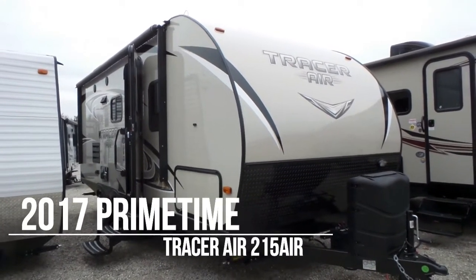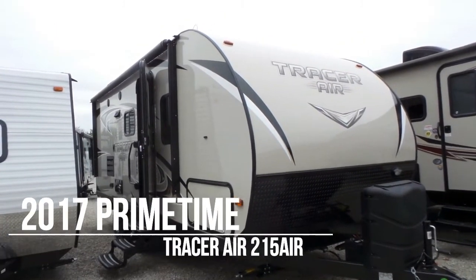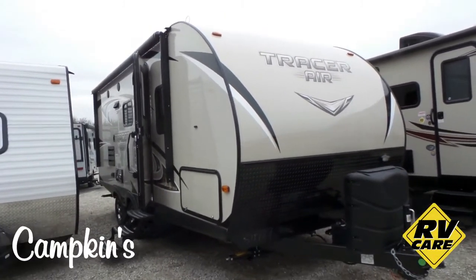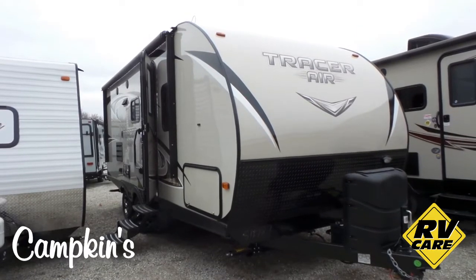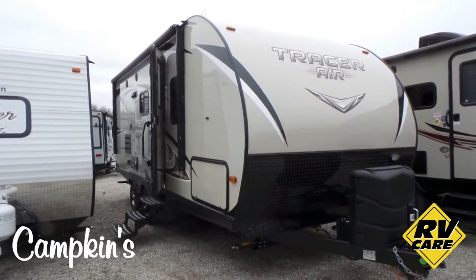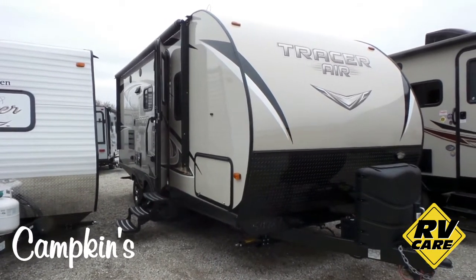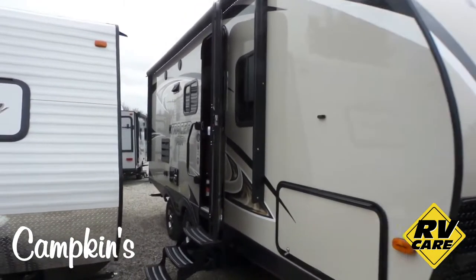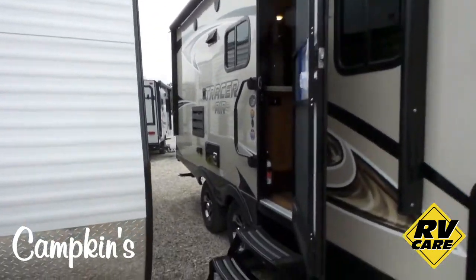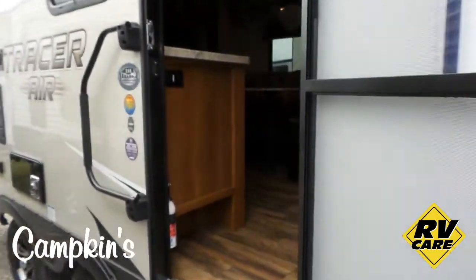Hello folks, welcome to CampKids.com. This is the online video walkthrough of the 2017 Tracer Air 215. This is a great little couples unit, well under 25 feet. The trailer features beautiful gel coat fiberglass on the exterior, dual tanks on the outside, exterior speakers, electric awning, and alloy wheels — a really sleek look on the outside.